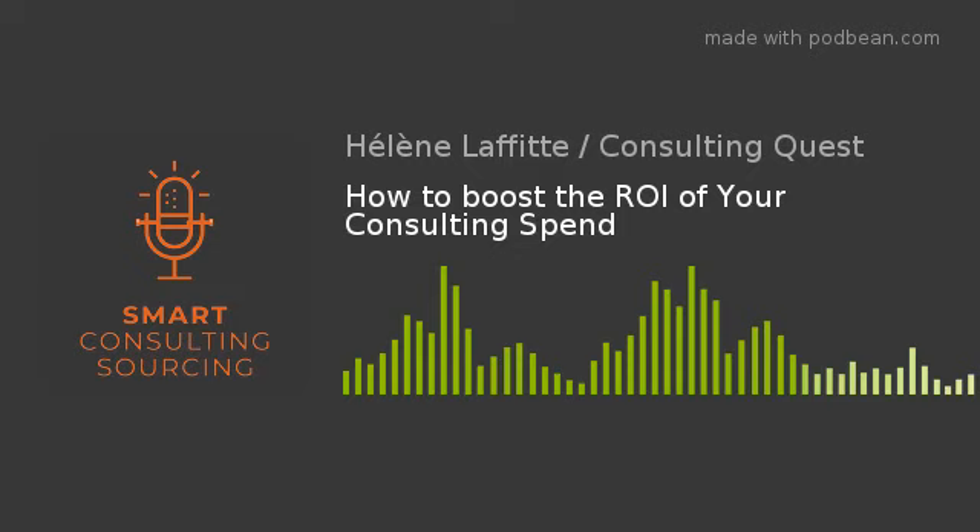That's it for today. Next time, I'll explain how clients can benefit from providing and receiving feedback from consultants not selected on a project. In the meantime, if you have any questions or want to learn more about what we do at Consulting Quest, just send me an email at ellen.laffitte — with two F's and two T's — at consultingquest.com. You can also have a look at our website, smartconsultingsourcing.com, to know more about our book and download free templates and guides to improve your consulting sourcing. Bye and see you next week. Au revoir.